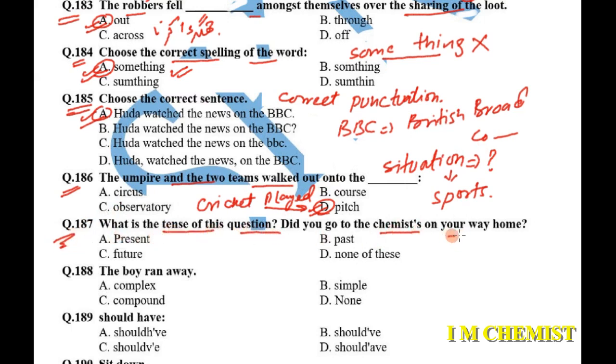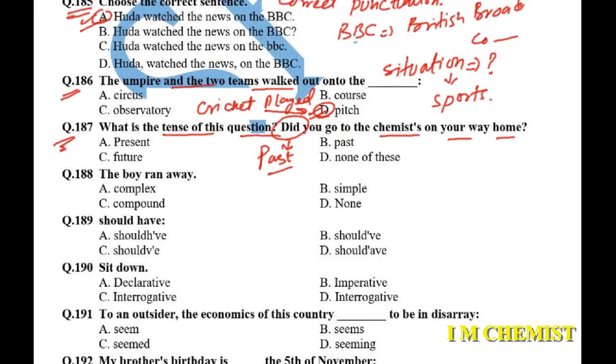Question number 187: what is the tense of this sentence — 'Did you go to the chemist on your way home?' The sentence is obviously in the past tense. Whenever you see the word 'did' in the sentence, you can always choose the past tense option. 'Did' means it is in the past tense.